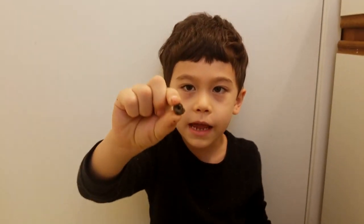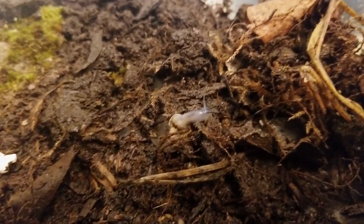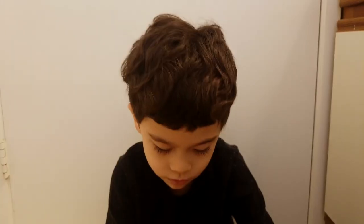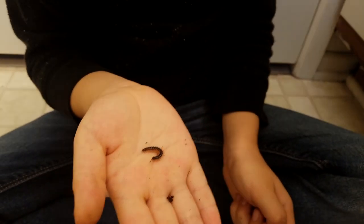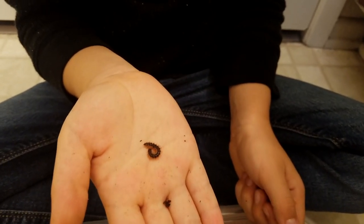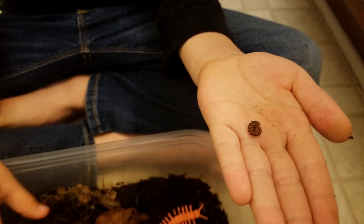I also have a snail in here — I actually have two of them. And these are millipedes, which are related to the roly-polies. Sometimes the millipedes roll up when they're scared.